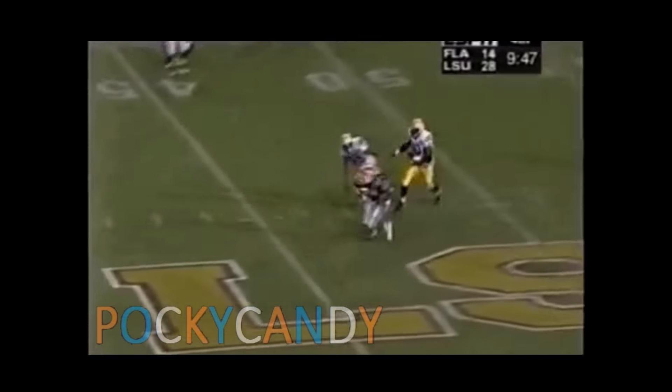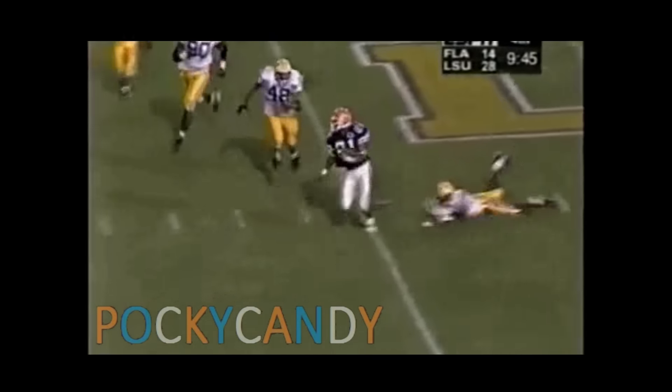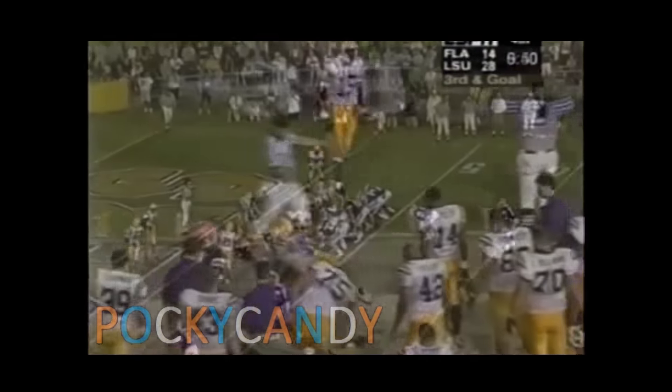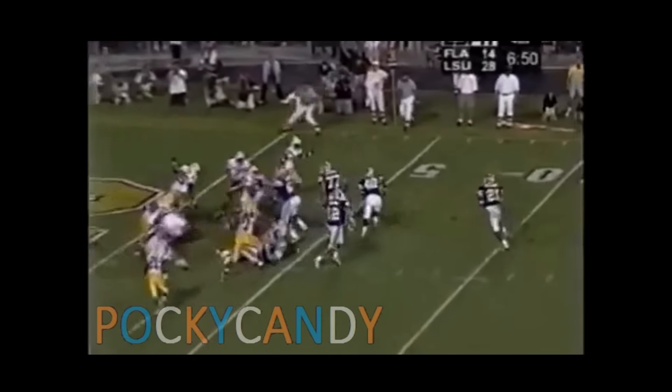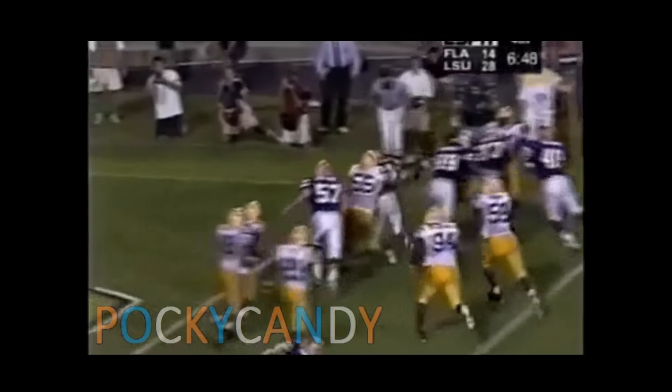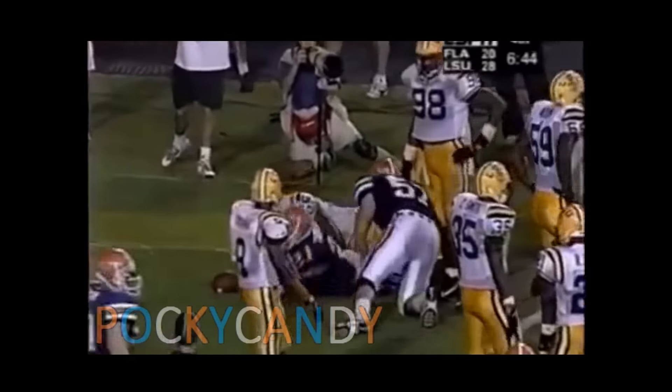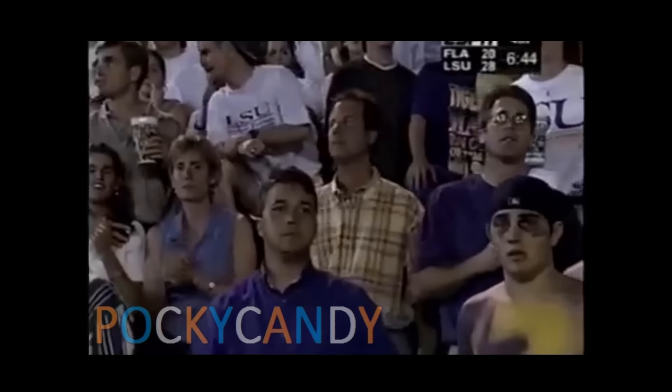Johnson sets up the screen. Fred Taylor right over the middle, gets by one, gets by two, and finally going to be tackled at the 32-yard line. Quick pitch — Fred Taylor turns the corner at the one and comes down. Florida scores.